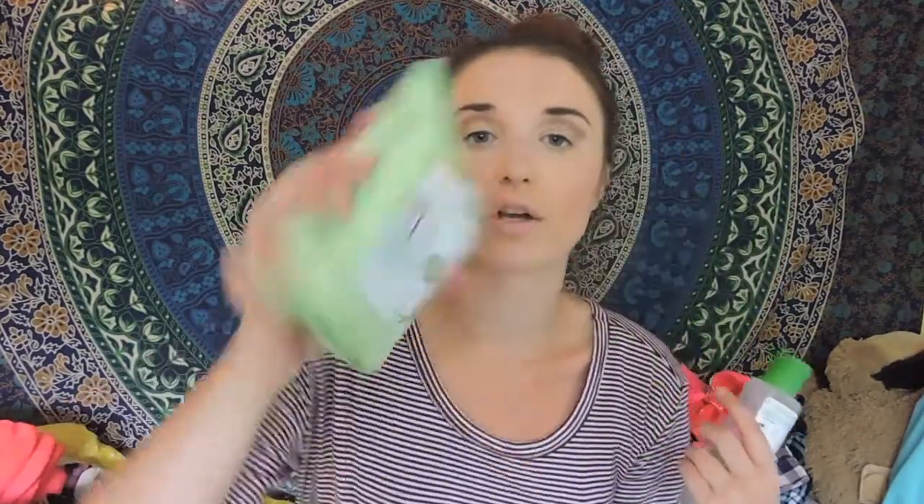Let's get through random favorites pretty fast because this video is going to be long. I've been loving the Simple Cleansing Micellar Water — I put this on a cotton pad and it takes off all my makeup. I've also been loving the Simple Cleansing Facial Wipes. It's a good brand — doesn't irritate my skin at all, doesn't burn, gets all the makeup off, and my skin feels really soft after I use it.